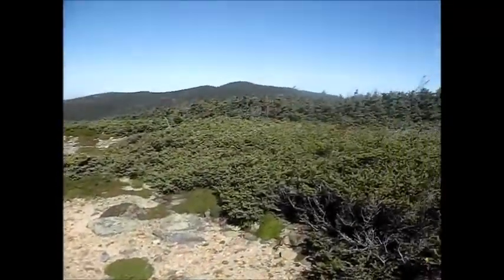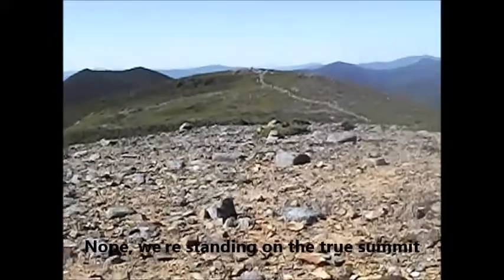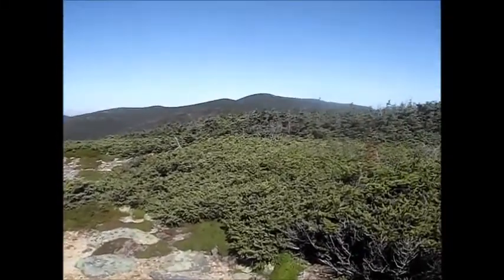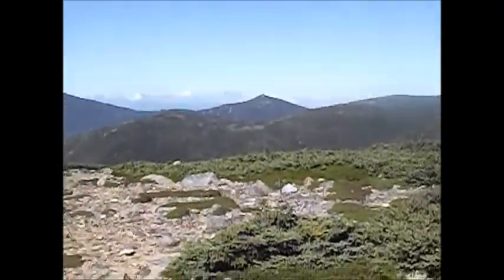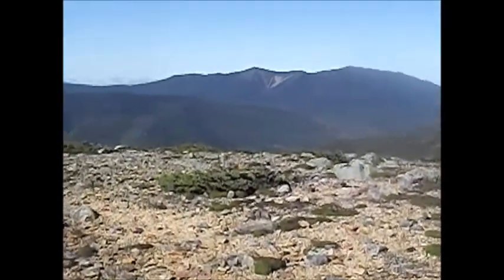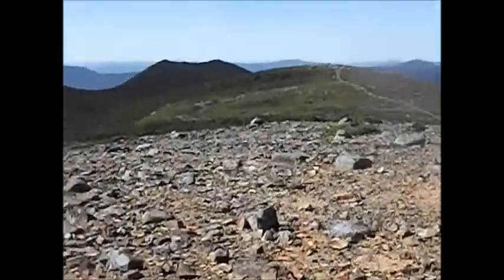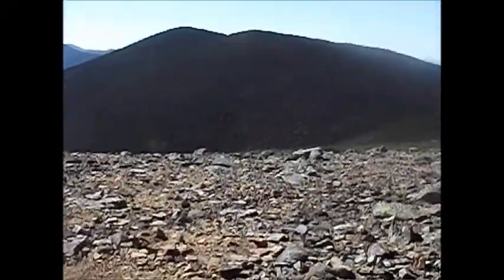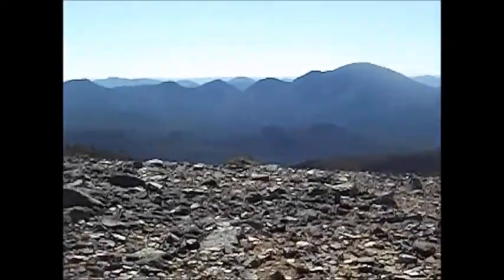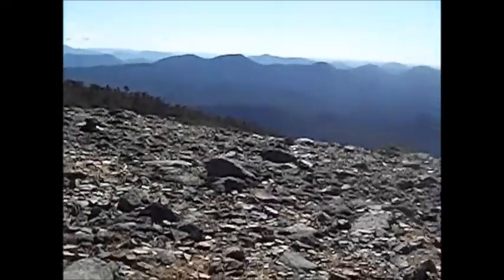We've reached the basic summit area of Mount Geo — the true summit is just over there. I can't believe the view we are getting. Over there I believe is South Twin, that's Garfield, I think that's Gale Head right there, and we've got the Franconia Ridge — Lafayette, Truman, Lincoln, Little Haystack, Liberty, Flume. Up there is Owl's Head. Over there is West Bond and Mount Bond. You've got the Hancocks, and there is Kerrigan, Vaux Spur, Kerrigan Notch, Mount Anderson and Lowell. Just an all-around awesome view.